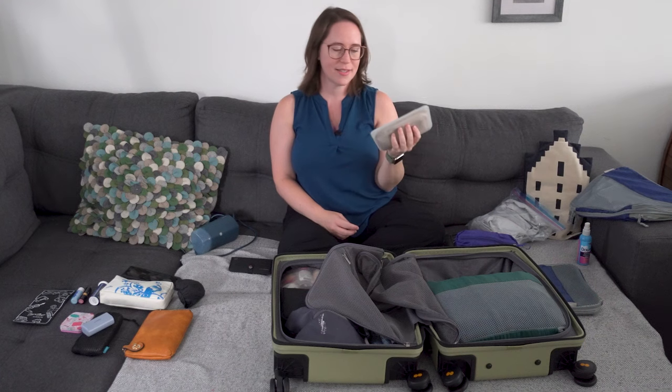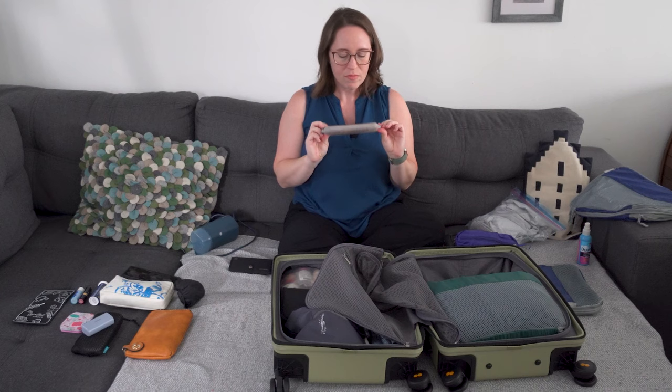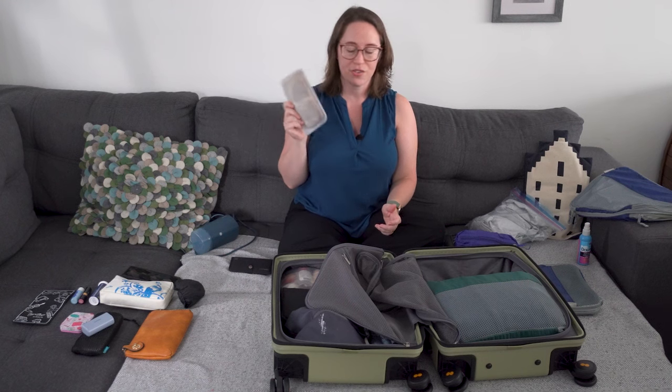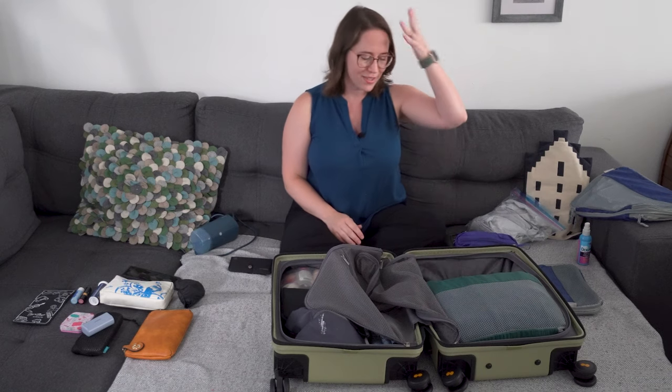Something else you might make fun of me for: I bring my own tea. This is in a stasher bag — if you've never used stasher bags, they are life. I buy Yorkshire tea from London and travel with it. We all have things that make us comfortable, and traveling is essentially uncomfortable. For me, since I don't drink coffee, tea is my go-to. I pop that right in between the rails.